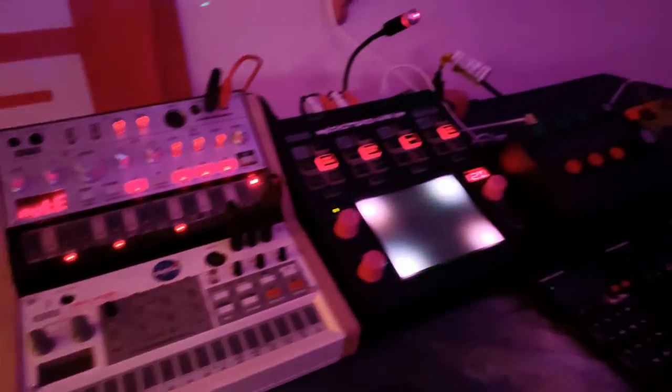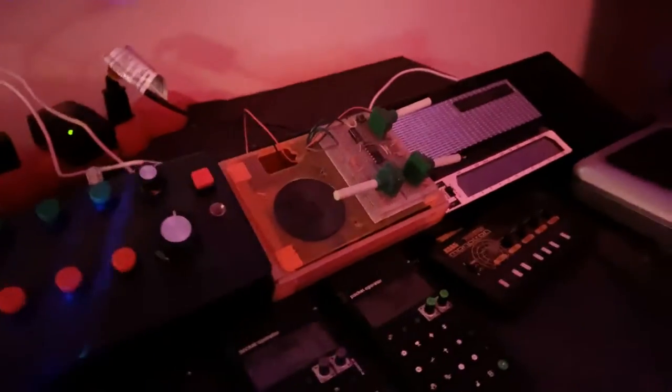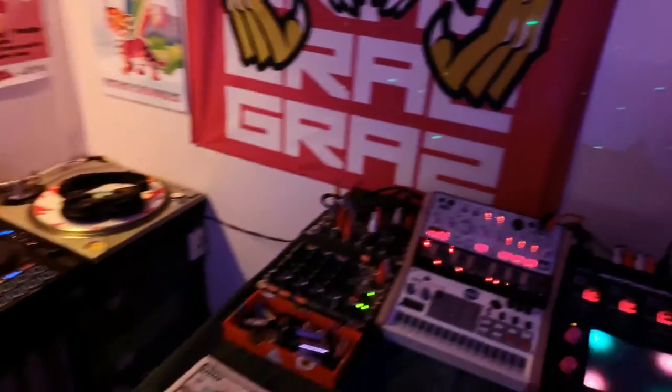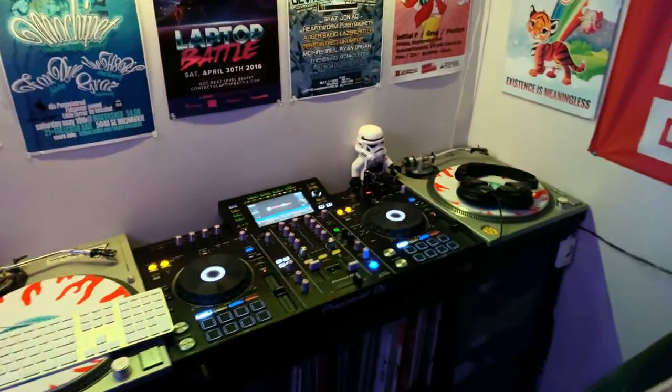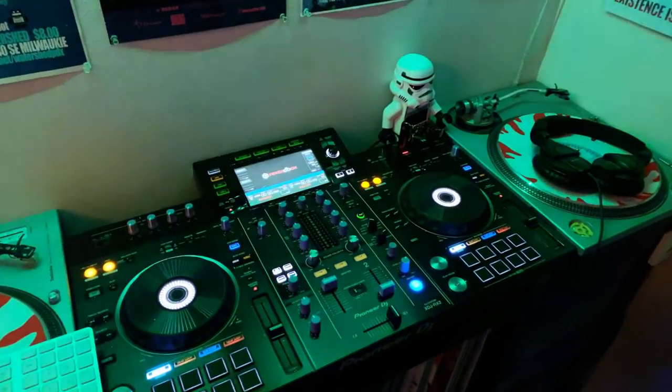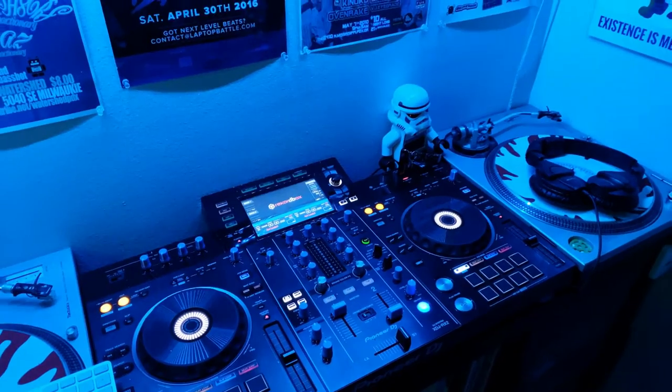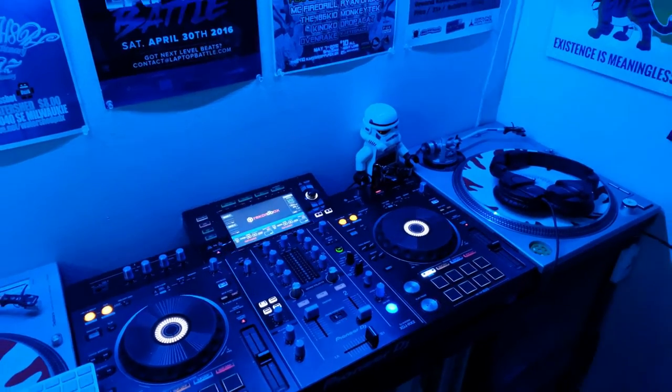I've got a couple of synths here, as well as some little homebrew-y things, a stylophone, and then all that's set up to go into the main DJ rig, which controls all of the audio in the room, so I can change the volume easily without having to worry about going to a whole bunch of different setups.